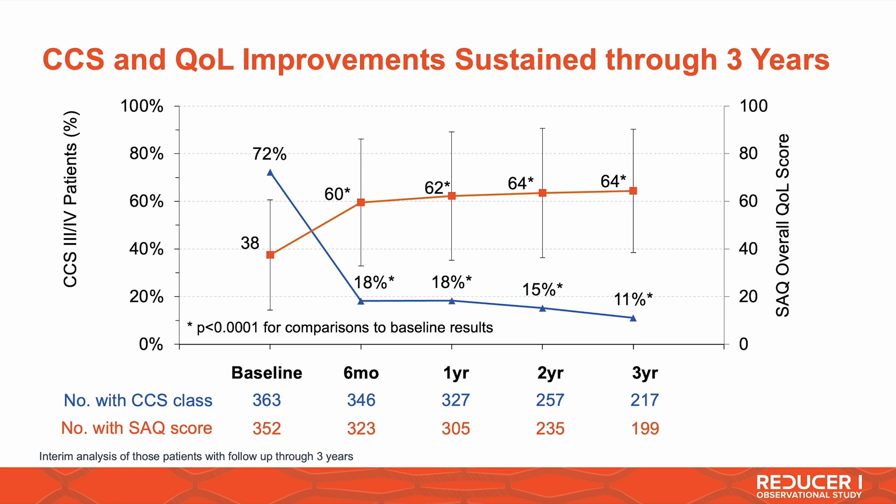We also have a preliminary look at the three-year data, examining sustainability. We started with 72% of patients at CCS class 3 and 4, which dropped to about 18%, and this stays well below 20% at three years. Similarly, quality of life scores increased from 38 to 60 and remain above 60 at three years, confirming the durability of these results.